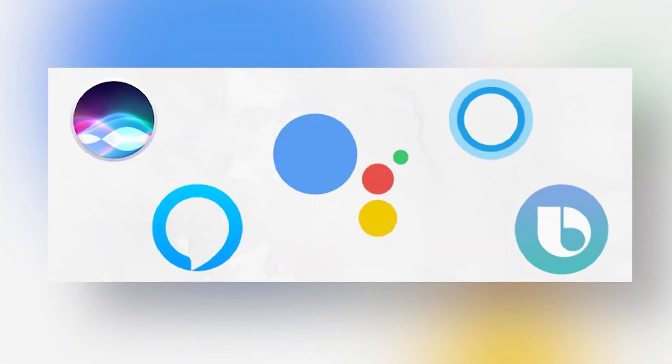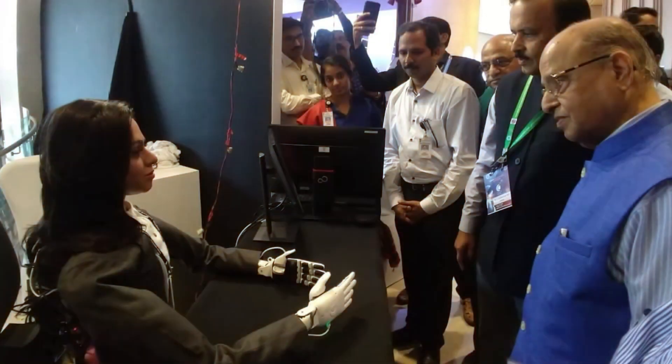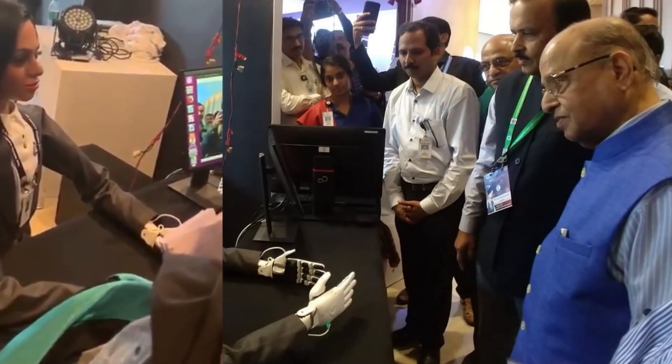With the advancement of artificial intelligence and robotics, humanoids are increasingly being employed for monotonous duties, such as restaurant servers. The AI technologies that enable current systems like self-driving vehicles or voice-activated systems like Alexa, Siri, Google Assistant, Cortana, and Bixby are expanded into a humanoid to perform simple duties like walking, manipulating objects, talking, and obeying orders.